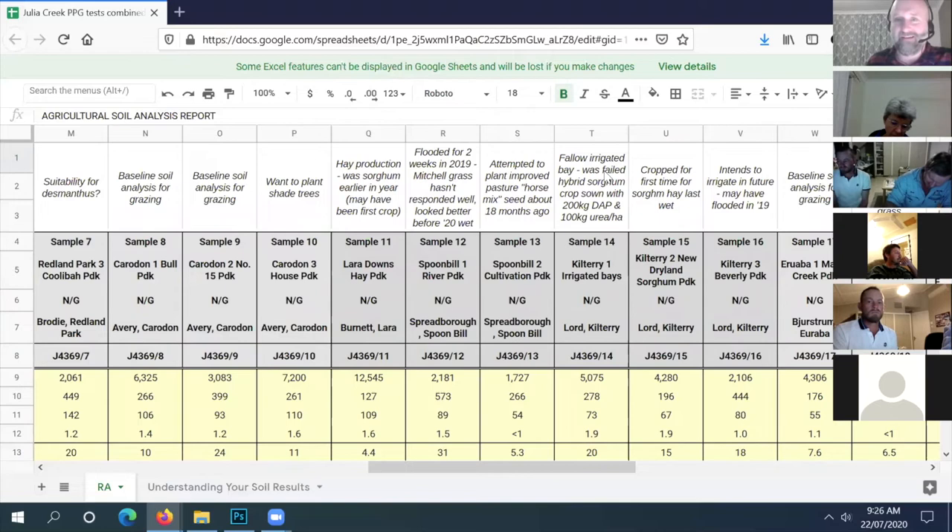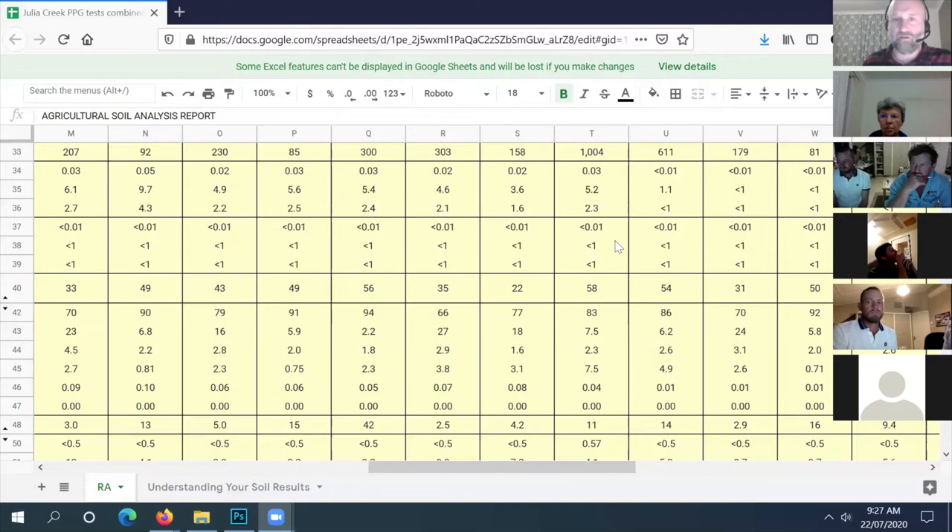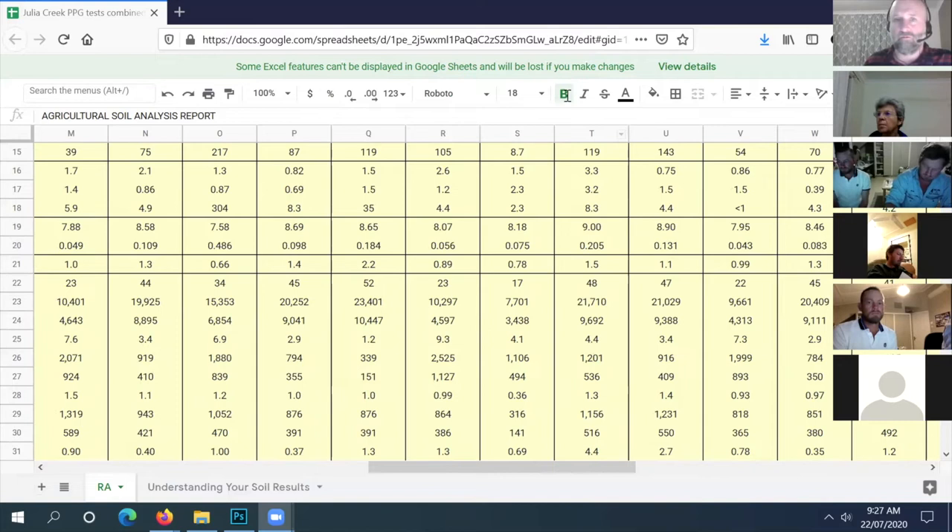It's a heavy textured, high fertility cracking soil with a high CEC. The relevance is if you're trying to add gypsum or lime - gypsum would be the only thing to think about here - you need a lot before you change the chemistry because that big CEC number means it takes a lot to change. Organic matter is not super low - not too bad - my target for your area is over two percent, and you're at 1.5.